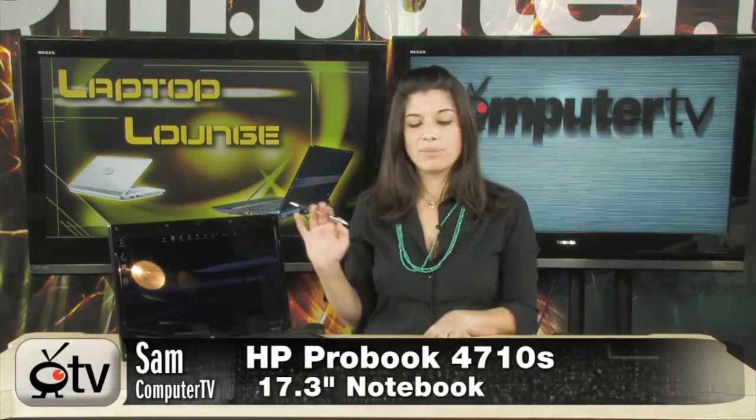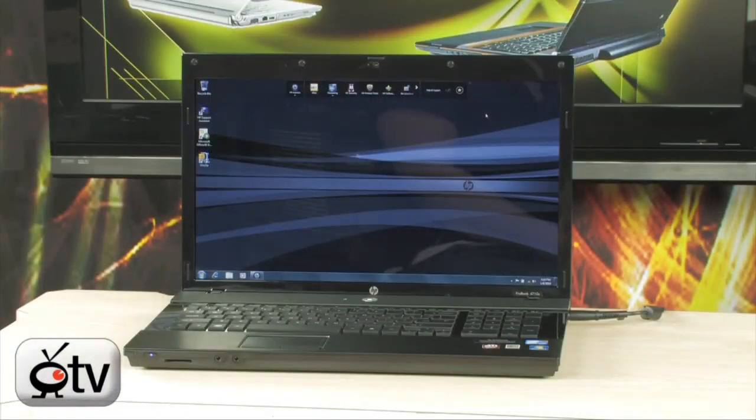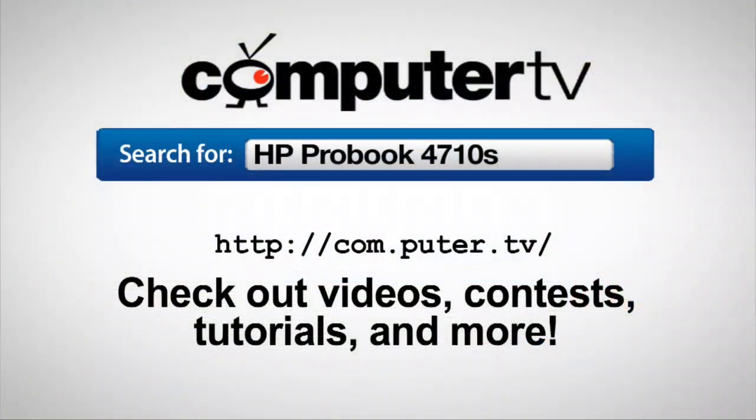Overall, this is a very stylish, very thin notebook. Let me close it and show you the front cover — very shiny, with a piano black finish. It's not too heavy, so you can still travel with it. It's great for watching Blu-Ray movies, getting presentations done, staying entertained, but still getting your work done. Again, this is the HP ProBook 4710S. For more information, visit any major retailer and type HP ProBook 4710S into the search box. For Computer TV, I'm Sam — thanks for watching and we'll see you next time.